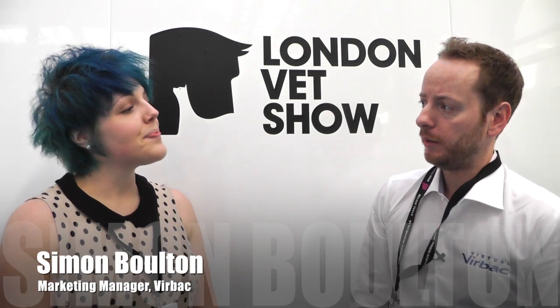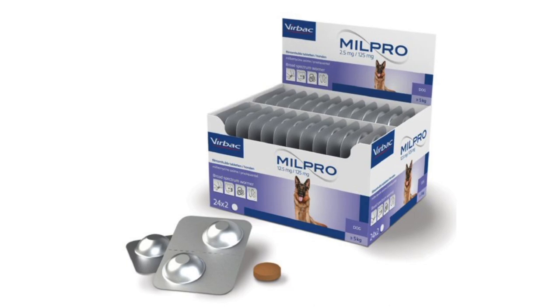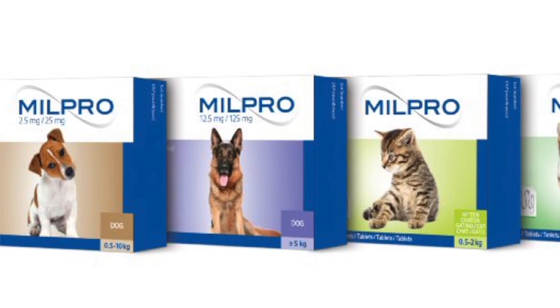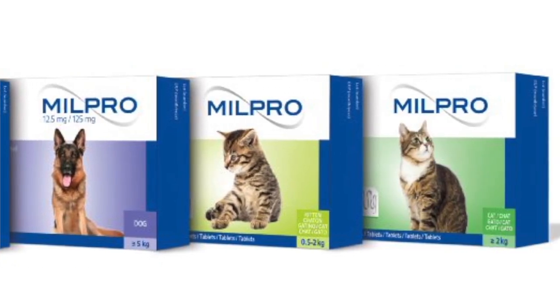We've debuted a new stand this year, a new look and feel, and our whole direction moving forward is into a more digital age. We've just launched Milpro, a new small animal wormer. We're using Blippar technology for augmented reality to help increase compliance with owners through media which they're using on a day-to-day basis. We know that print media consumption is declining but the one area where it's continuing to increase is through mobile devices, so we're taking advantage of that.